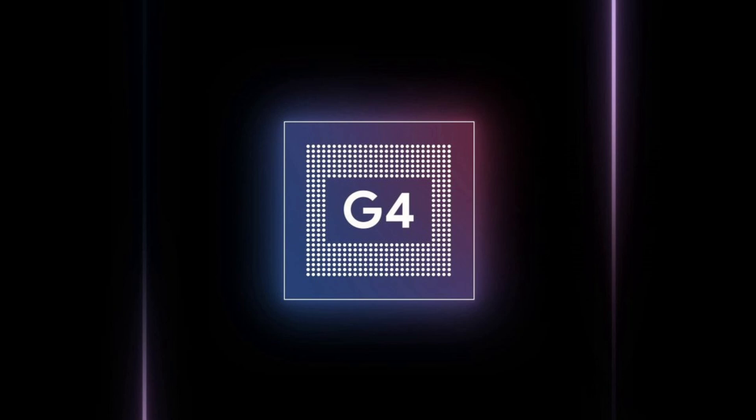Google's decision to use Tensor chips in Pixel phones is a long-term investment in AI, and it has paid off over the years.